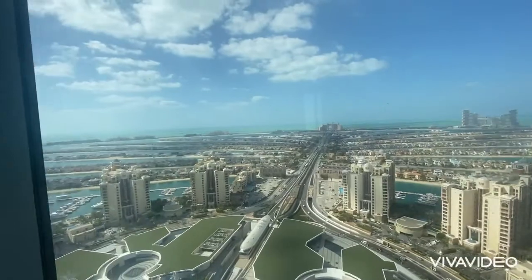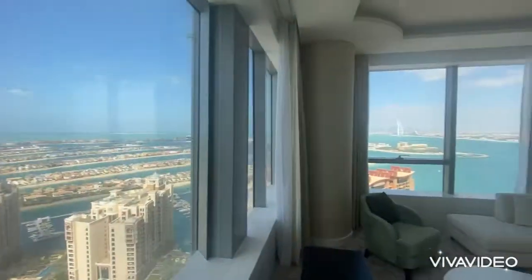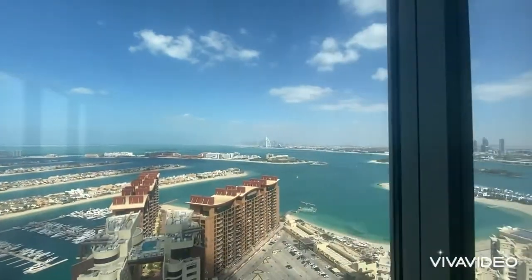Seeing Atlantis, Atlantis Residence, all of the fronts of the Palm, and Burj Al Arab. Truly breathtaking.